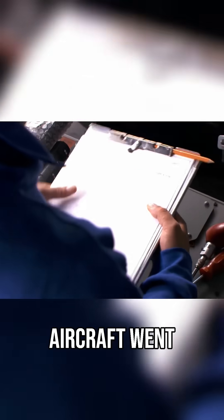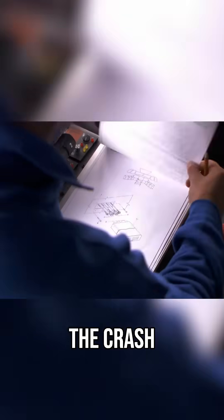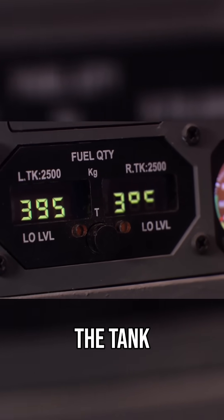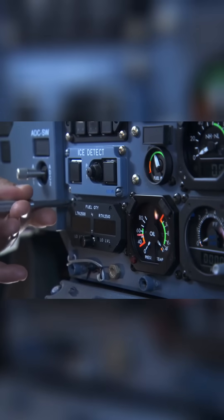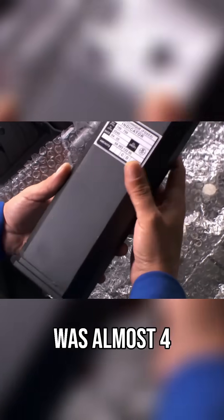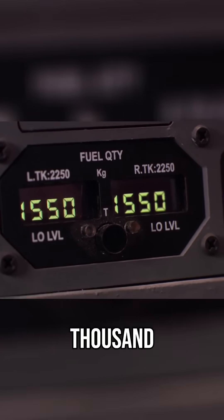Captain Garbi's aircraft went in for repairs in Tunisia the night before the crash. The plane's FQI indicated 790 kilograms of fuel in the tank. After the new fuel quantity indicator was installed, it showed that there was almost four times as much fuel on board — 3,100 kilograms.